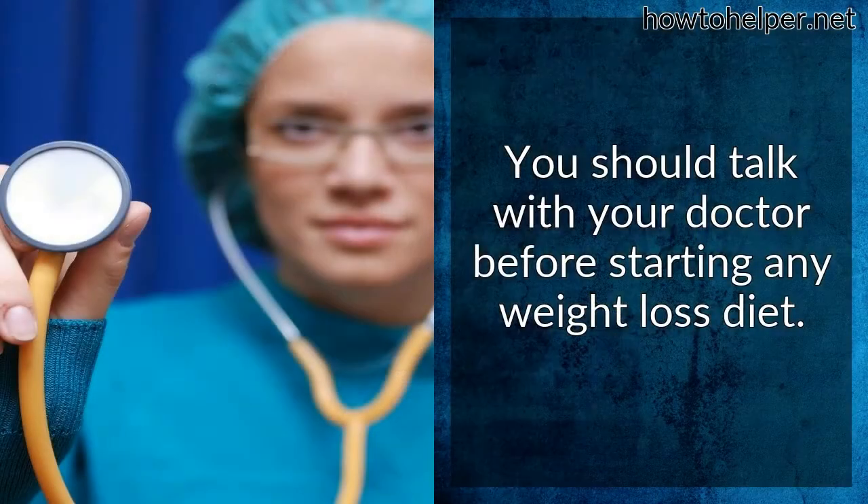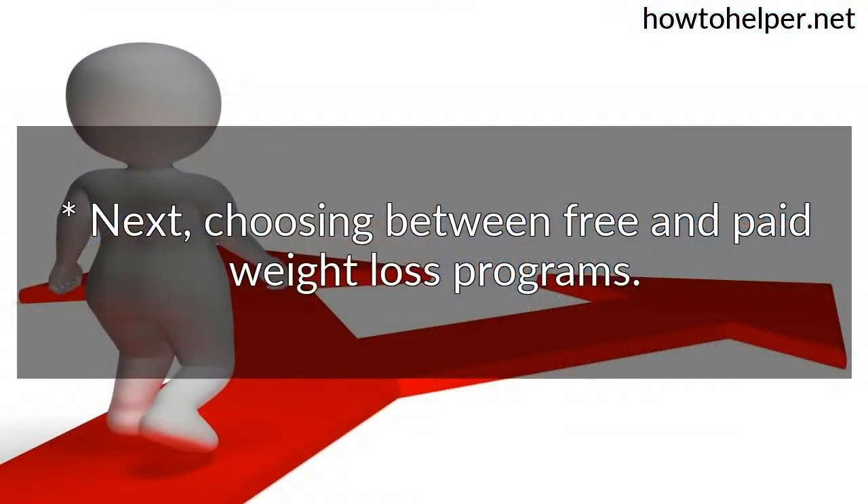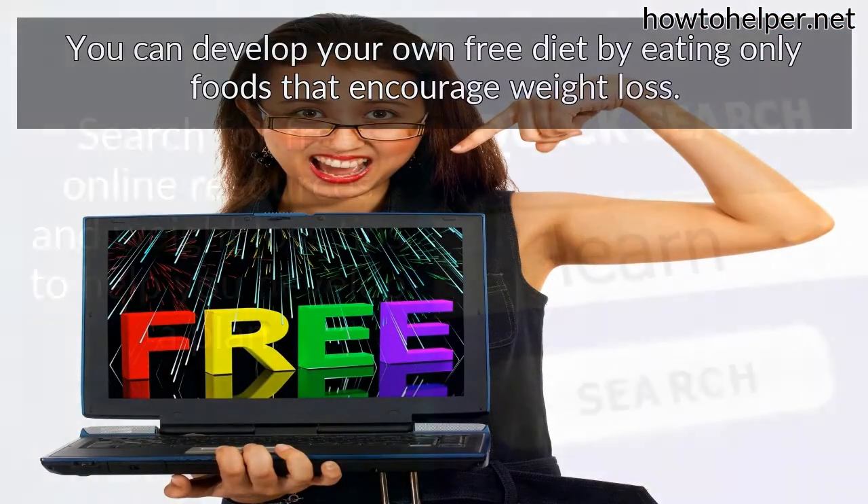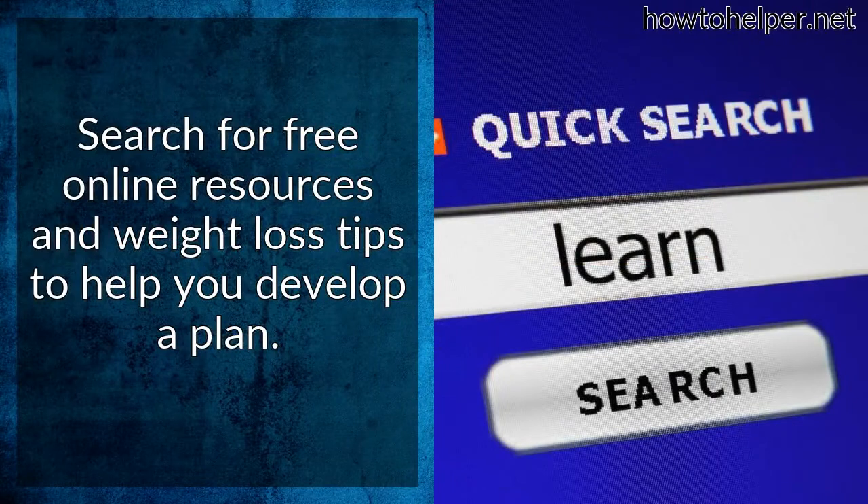You should talk with your doctor before starting any weight loss diet. Next, when choosing between free and paid weight loss programs: you can develop your own free diet by eating only foods that encourage weight loss. Search for free online resources and weight loss tips to help you develop a plan.